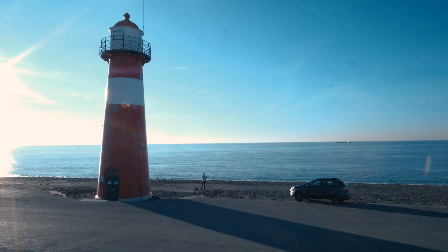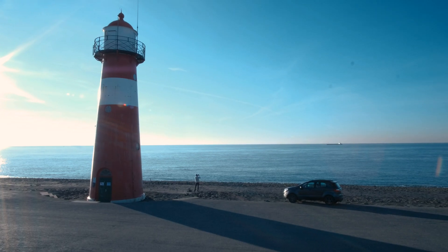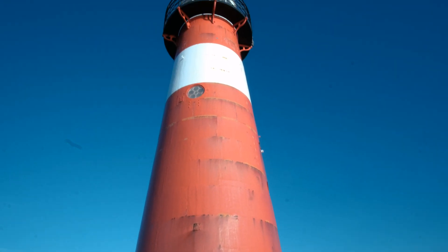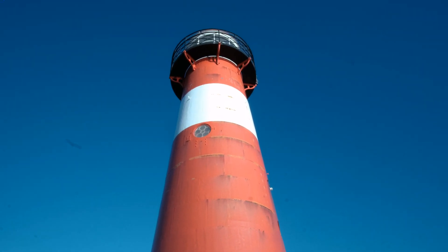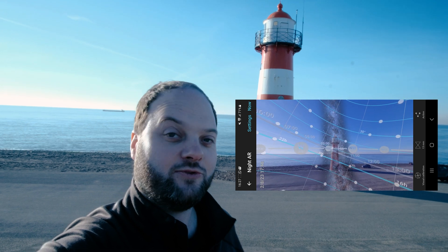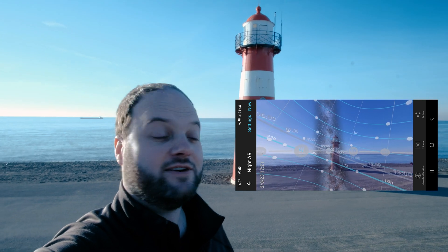We are now scouting for potential compositions for later tonight. First up is this lighthouse. Composition-wise this should be a fairly simple one, because Sagittarius is rising almost vertically right behind the lighthouse, so this will be a pretty symmetrical shot, I think.